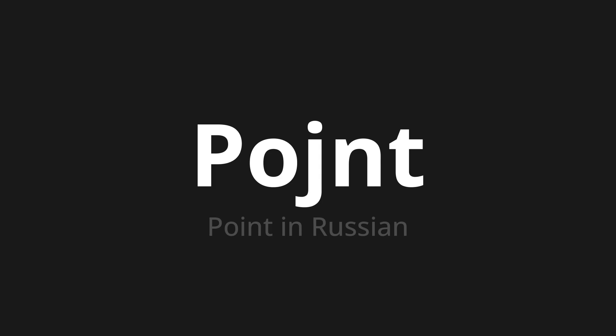Let's say it all together: Point. Point. Point.